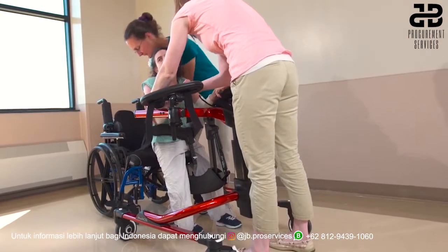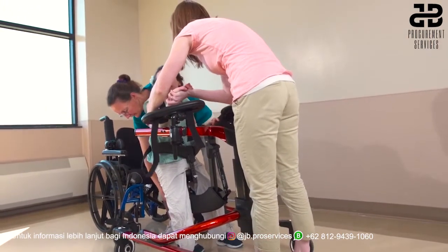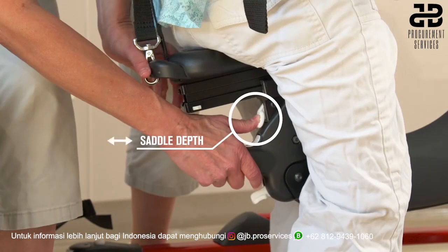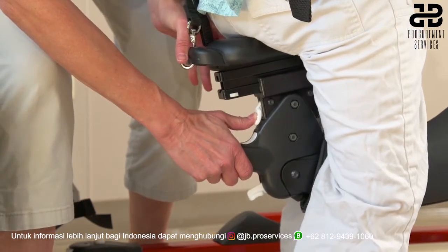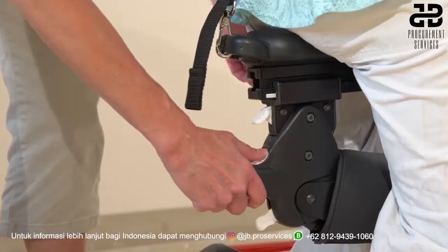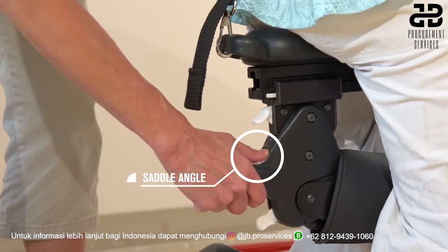Once in a standing position, further adjustments can be made with the MPS. The white button immediately under the seat is pressed downward to enable forward or backward positioning of the saddle.